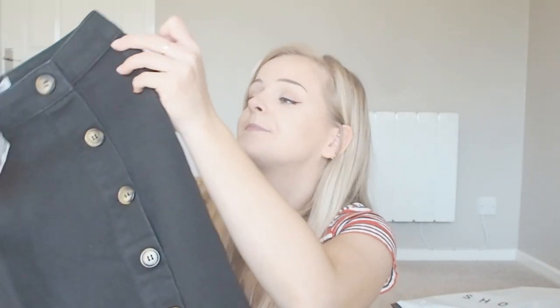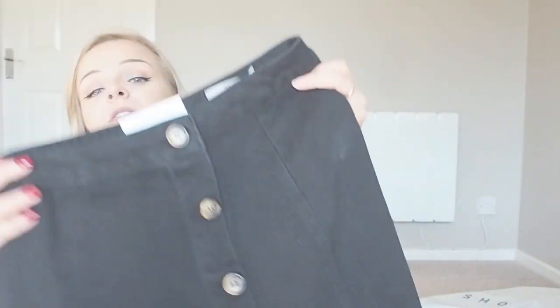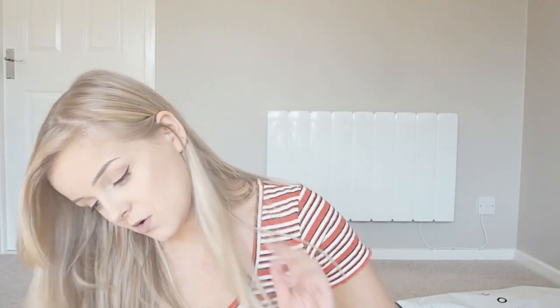Back to ASOS — I got a denim skirt. I already have a black denim skirt but this one from New Look on ASOS is A-line with tortoiseshell buttons down the front. It's really cute, very affordable, and ASOS New Look normally fits me really well. It'll go with every single top I've shown in this haul and will be perfect for uni, nights out, and styling in every way possible.